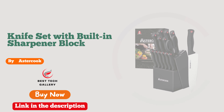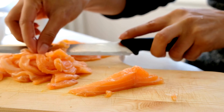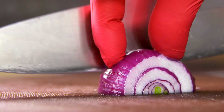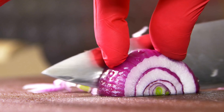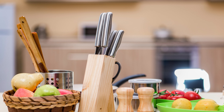Number three: Aster Cook Knife Set — where culinary prowess meets unmatched precision. Elevate your home chef experience with this extraordinary ensemble. Crafted with precision and passion, these knives are a masterpiece. The razor-sharp blades effortlessly glide through any ingredient, ensuring seamless slicing and dicing.